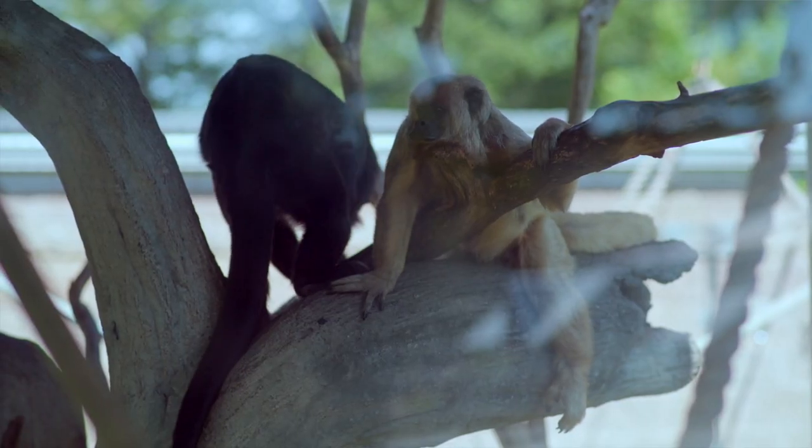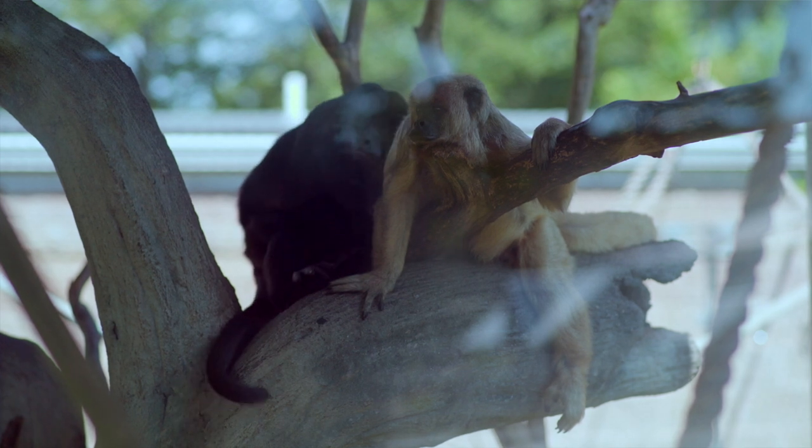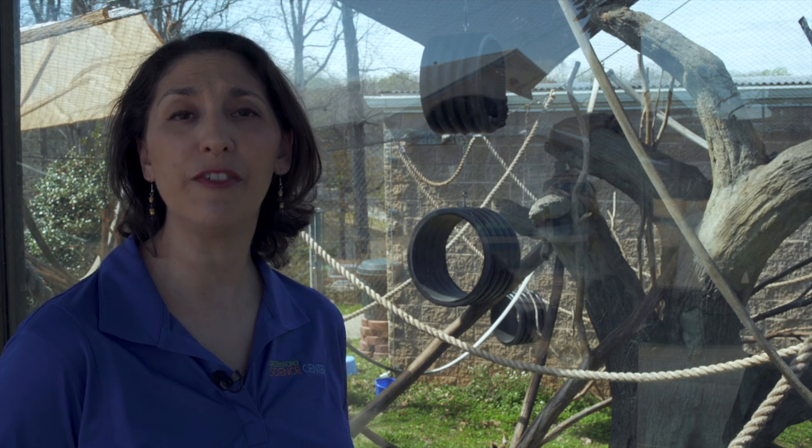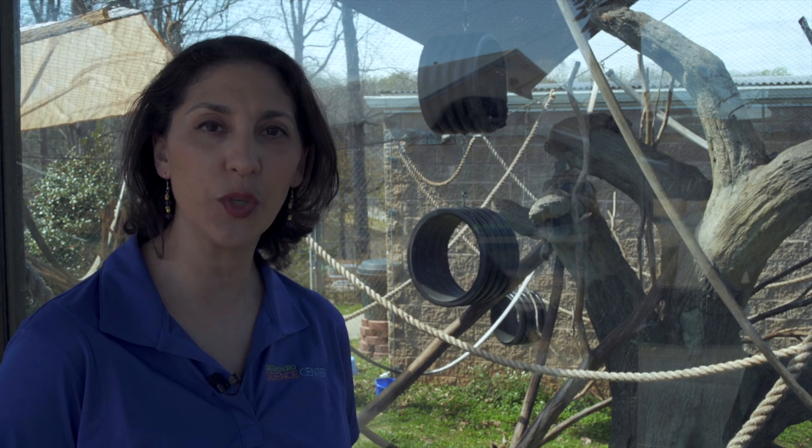Howler monkeys are native to South America and they are called howler monkeys because they have a very loud howl. In fact, it's so loud you can hear it from nearly two miles away.